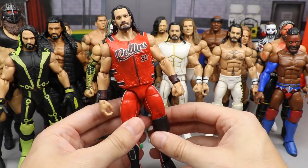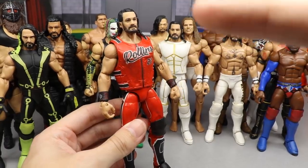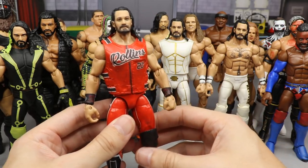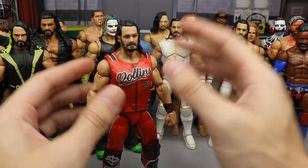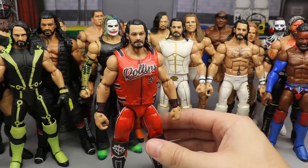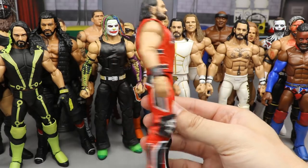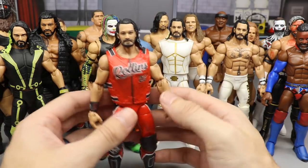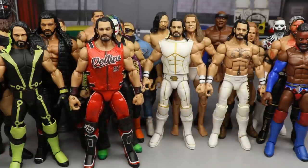Number three is a Mac Decals custom — the Survivor Series 2019 Seth Rollins Chicago Bulls attire. This one is absurd. The black, red, and white is so nice. I'm super glad Mattel hasn't made this yet. Once a Mattel figure is released, it's hard to use customs instead. But this is a beautiful piece — Mac absolutely nailed it and I'm super happy to have it in the collection.